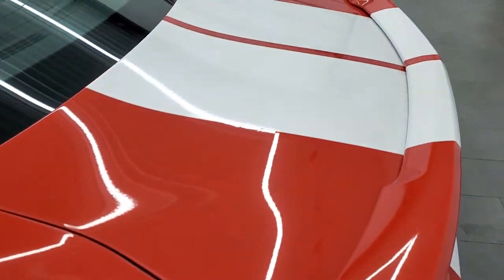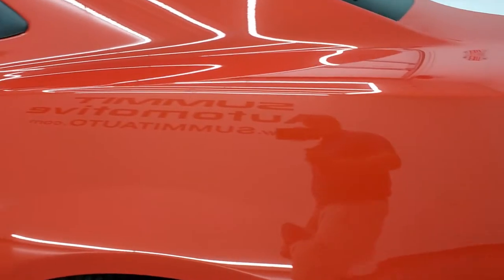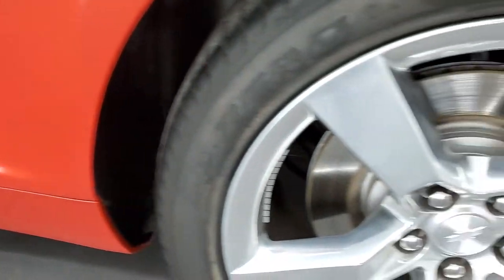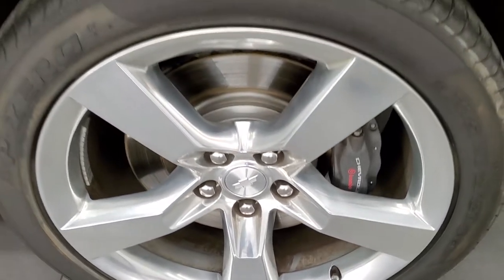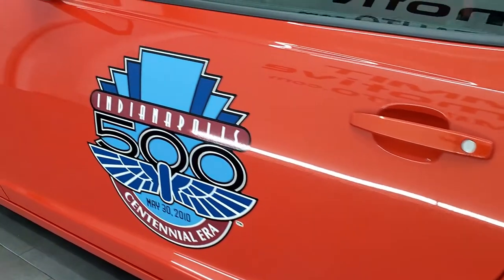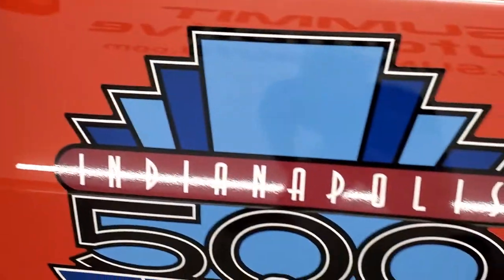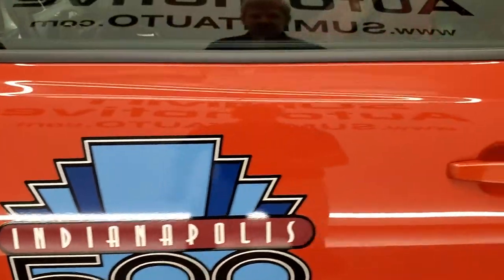The driver side rear quarter is in excellent condition — no dents or dings on there. And this back rim, for full disclosure, is in excellent shape too. The driver side door looks really good. It has heated power mirrors, and once again the sticker on this side is in really nice condition.